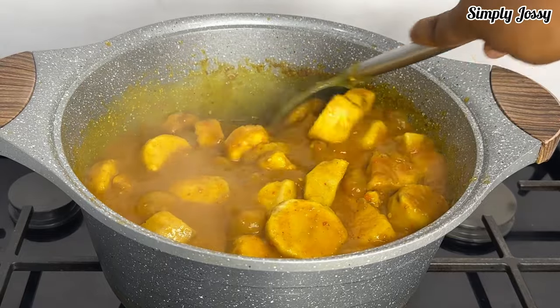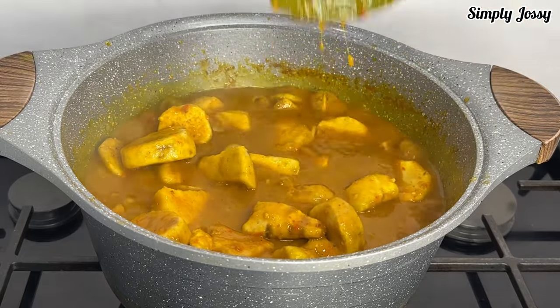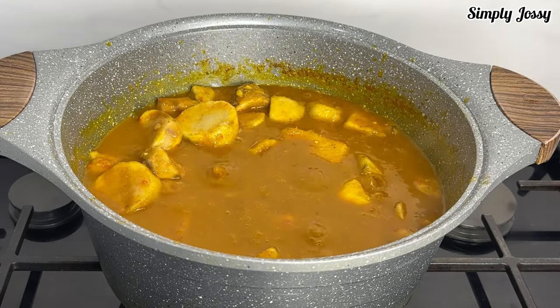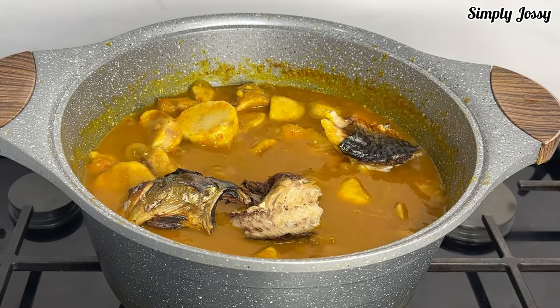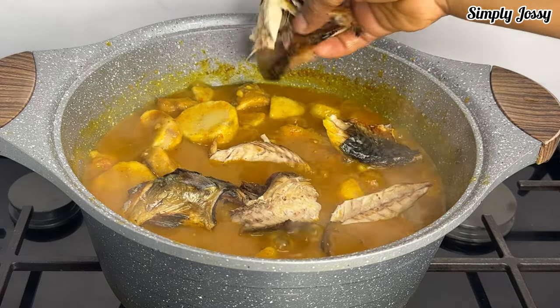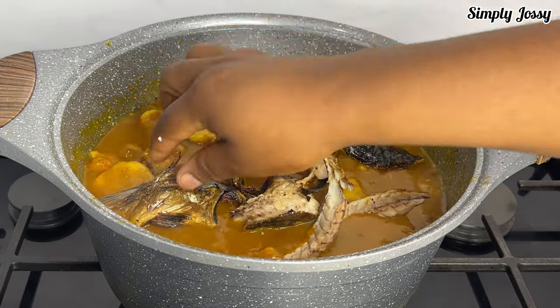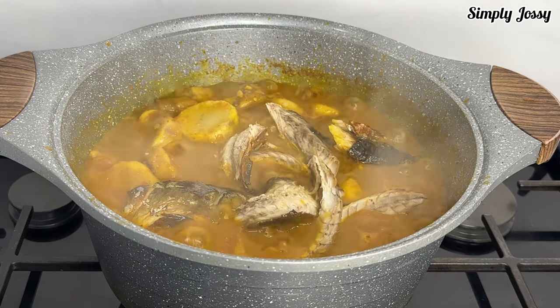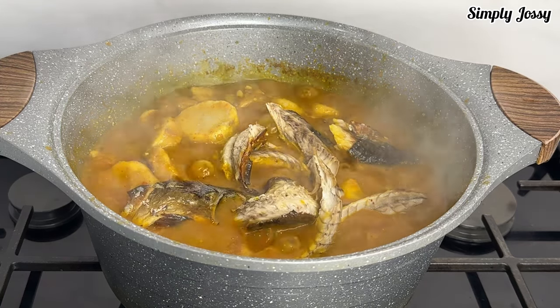As you can see my porridge doesn't have much oil. I'll reduce the heat now and add my fish. In this recipe I'm using dry mackerel fish to make this porridge. I'll add my fish and allow it to steam up a little.